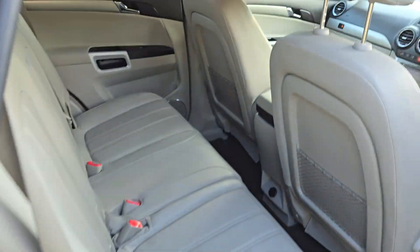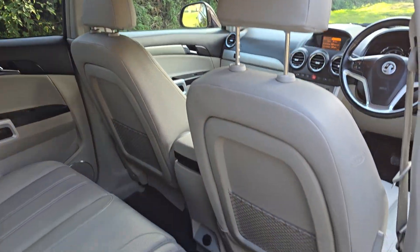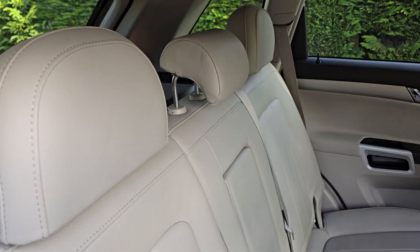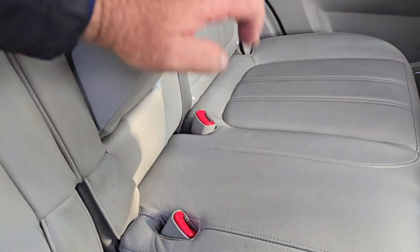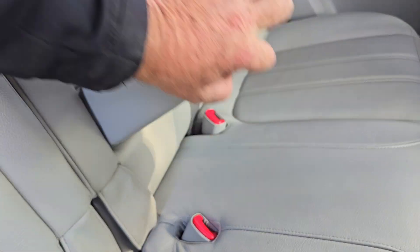Let's show you in the back — all in nice condition. It has got isofix in the back there, and it's got a centre armrest with cup holders there as well.